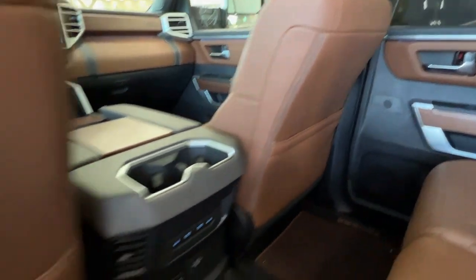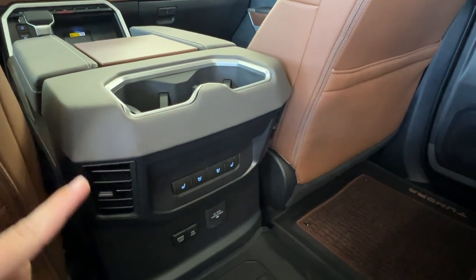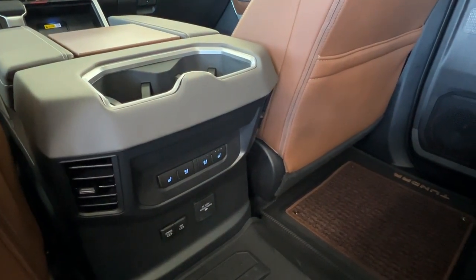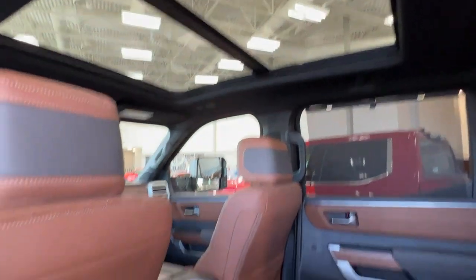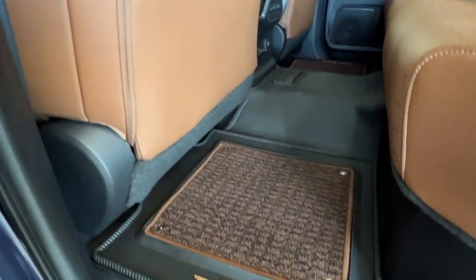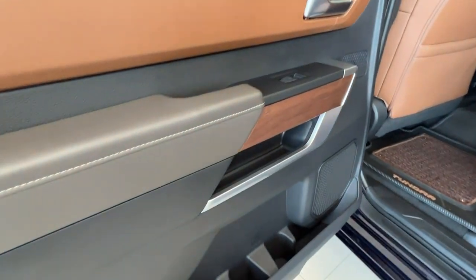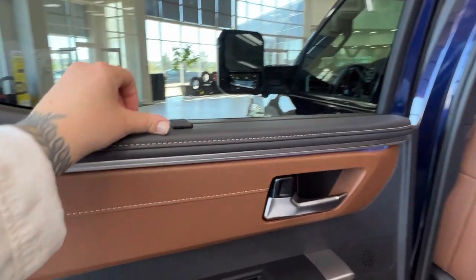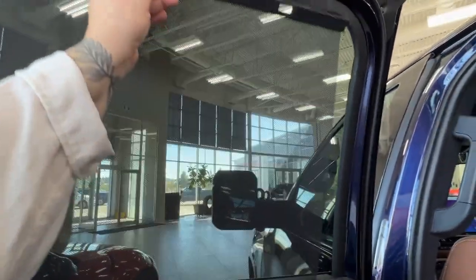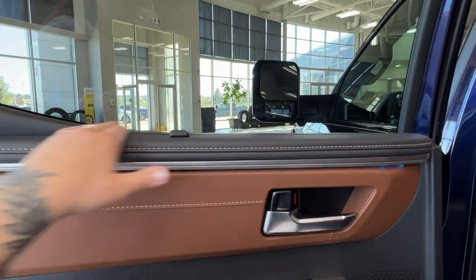On the back of both front seats we have pouch storage. In the back of the console we have cup holder spaces as well as heated and cooled seats for rear passengers and additional charging spaces. Rear passengers have a great view of the panoramic moonroof and there are Tundra 1794 rubber and carpet combo mats throughout the unit. In the back there is a great amount of storage space with pops of the woodgrain trim found throughout the front of the cab, and a built-in sunshade that extends upwards and locks into place.